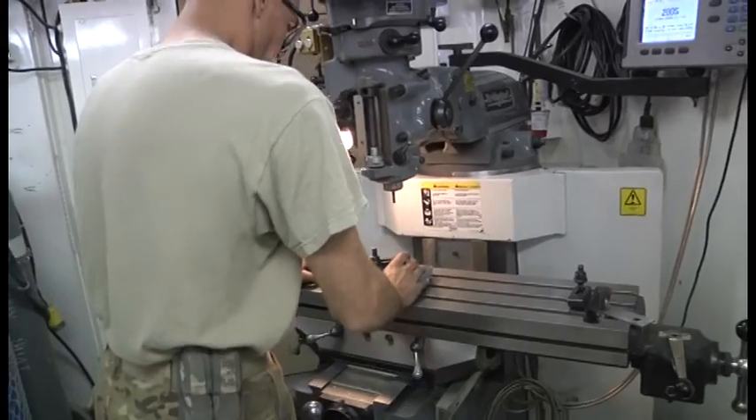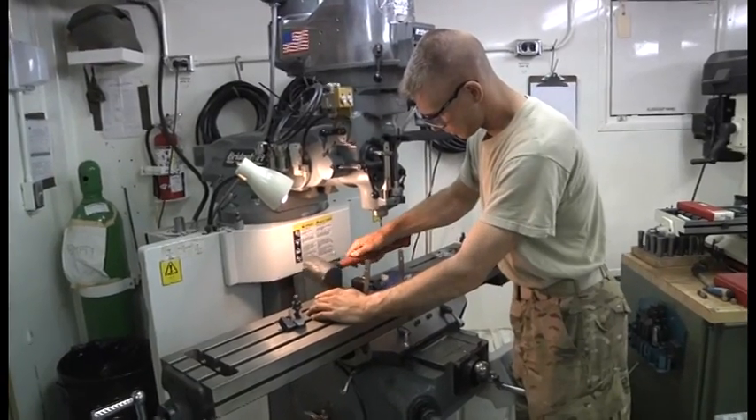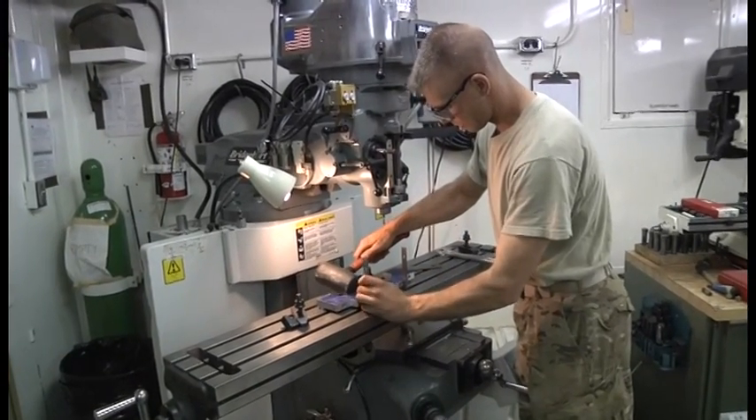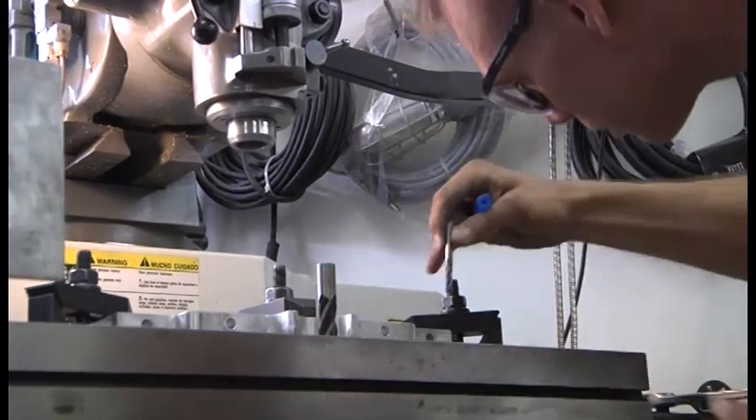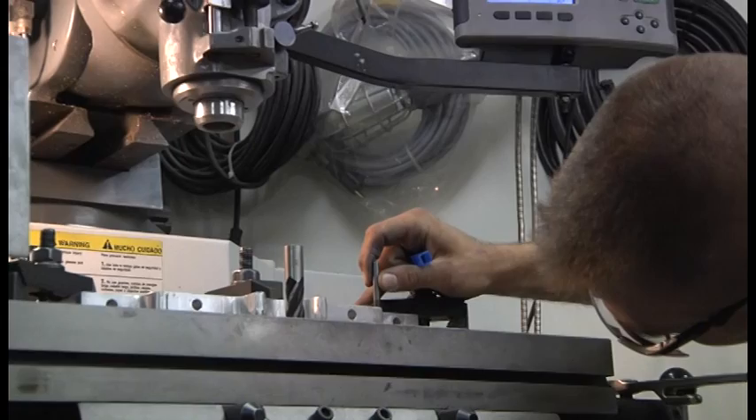The machine shop fabricates parts like bushings and brackets and tools used for aircraft maintenance. In many cases the parts are essential and need to be completed as soon as possible. If we get bushings, a lot of times it's an aircraft on the ground, high priority thing, they can't wait, they don't have it in the SSA or anything like that, so we got to jump the gun and make it up for the aircraft so it can get off the ground.